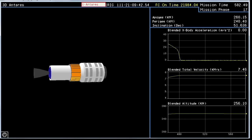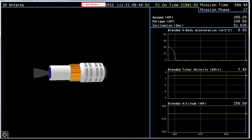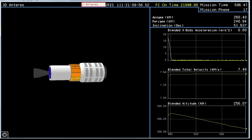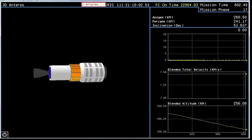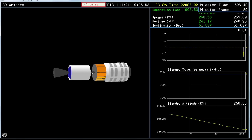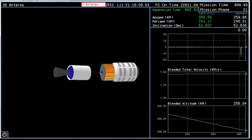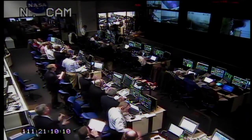30 seconds to payload separation. That Mass Simulator Separation is going to occur at an altitude of 158 statute miles, about 255 kilometers. Attitude nominal — about 15 seconds from separation. Attitude nominal. T plus 10 minutes. Payload separation — as you can see on the animation, the payload has separated successfully.